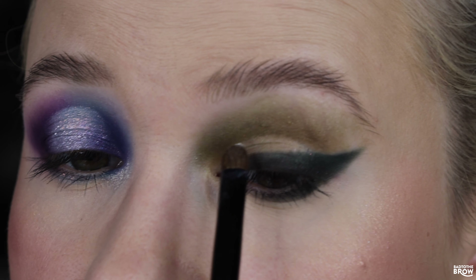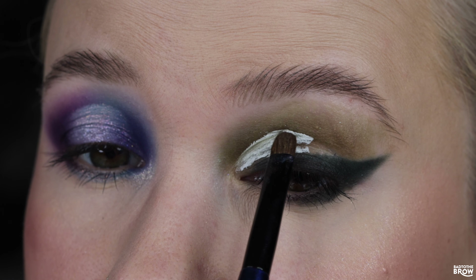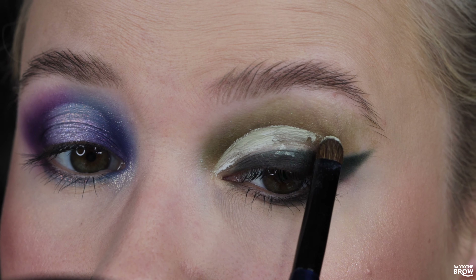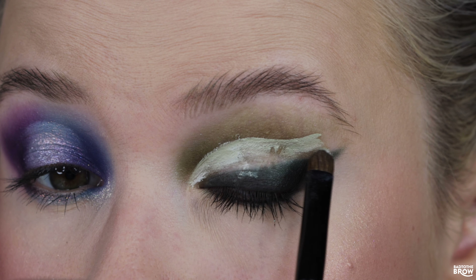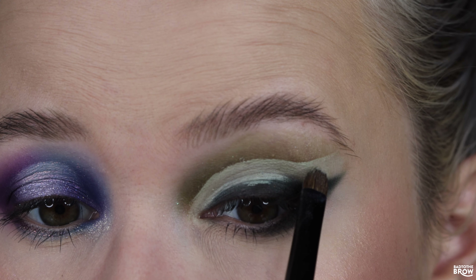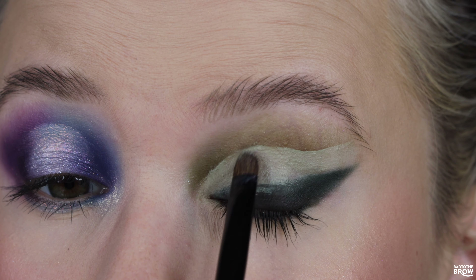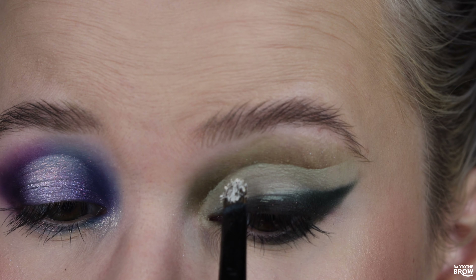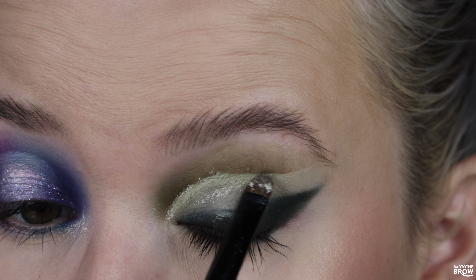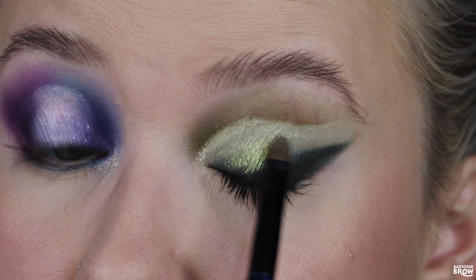Next, taking some of the Glam Light Icing primer and cutting above my crease to get a nice sharp line, winging it out at the outer corner. When I open my eye you can pretty much see all of it — going just a little bit higher and tapping it down. Picked up some Astral and lining with that, then taking Flare and putting that underneath.